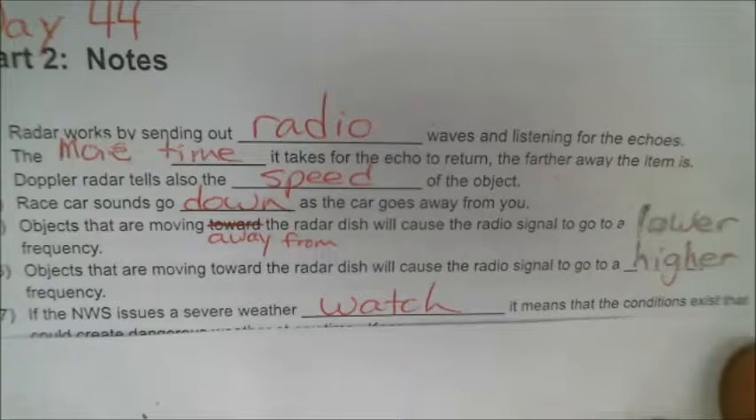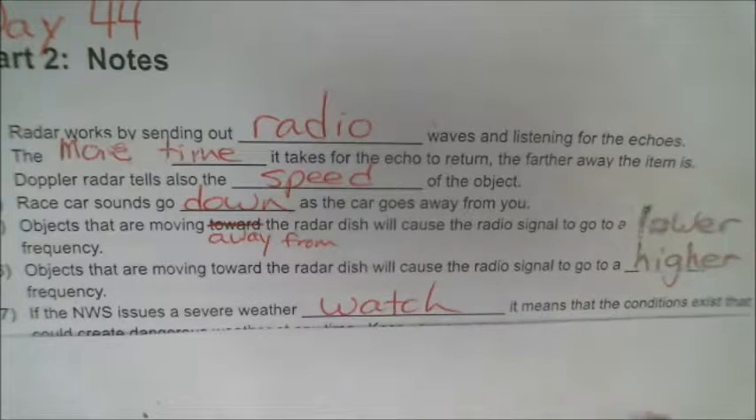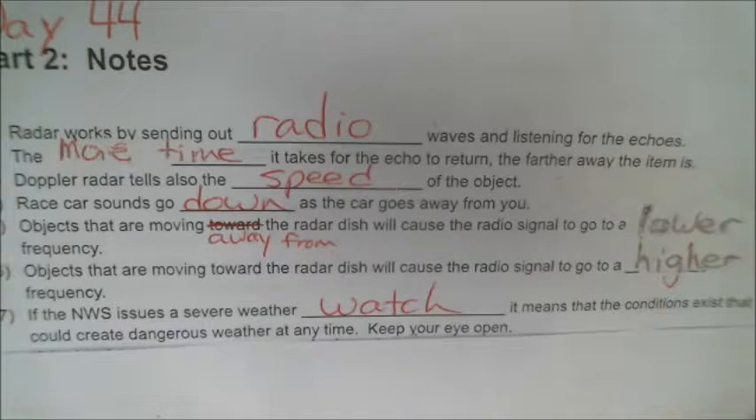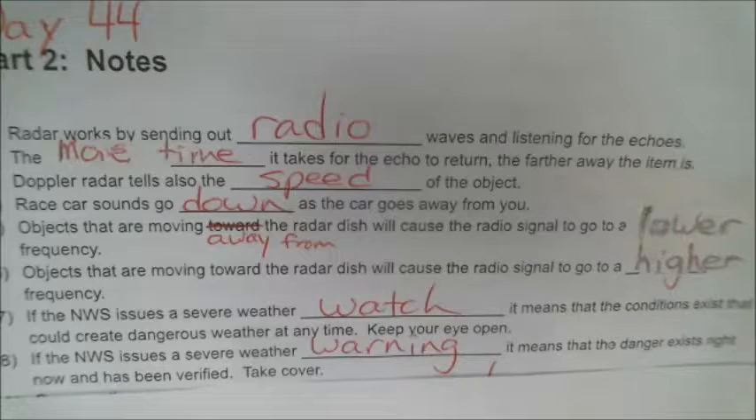Number 7: if the NWS — that's the National Weather Service — issues a severe weather watch, it means that conditions exist that could possibly create dangerous weather at any time, so just keep your eyes open. But if the NWS issues a severe weather warning, it means that danger does exist right now. There has been bad weather seen, it has been verified, so take cover.